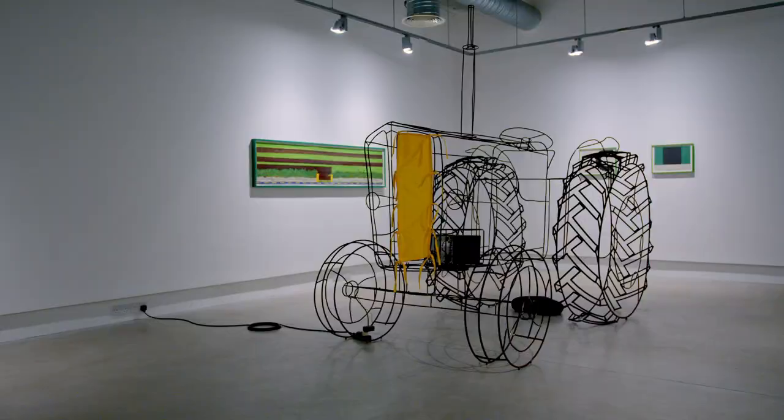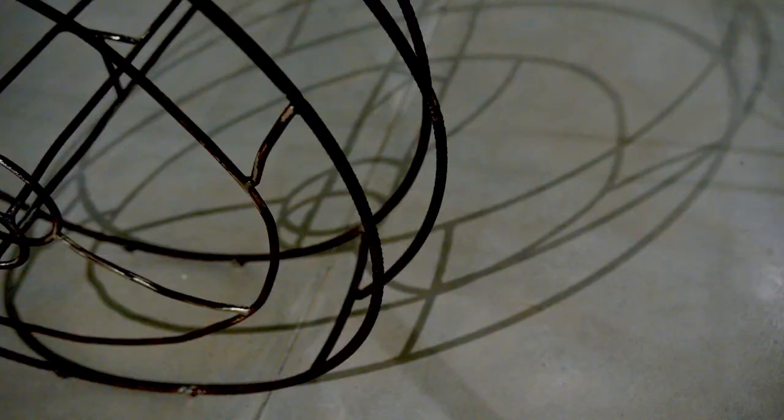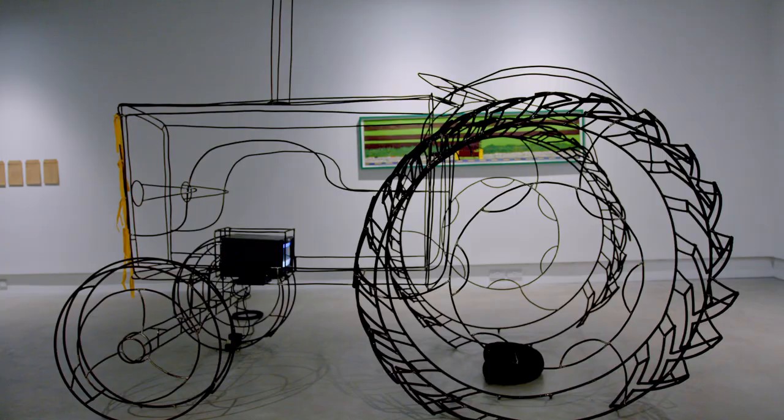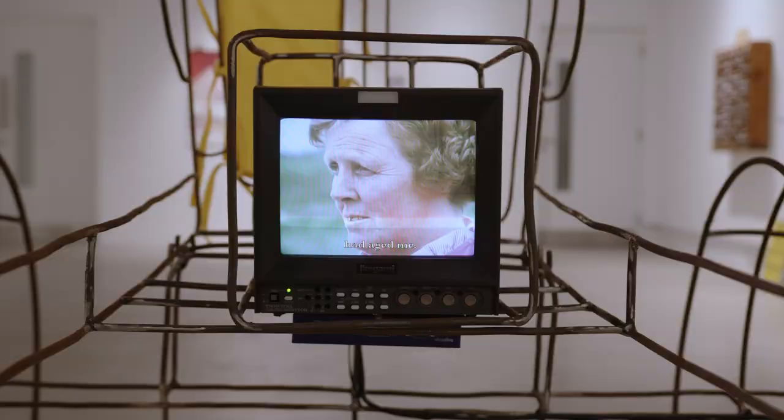For the exhibition I've made a drawing of a tractor — it's a 3D drawing made in welded and bent steel, a to-scale David Brown tractor.